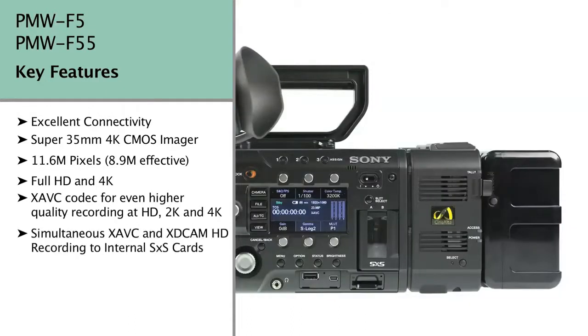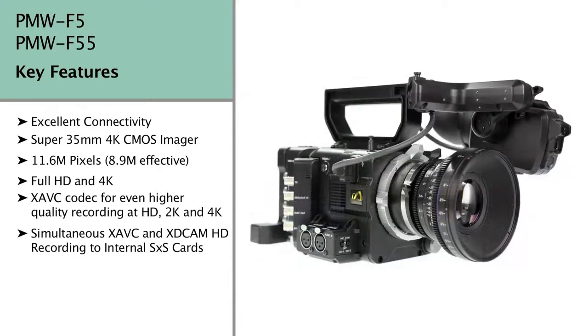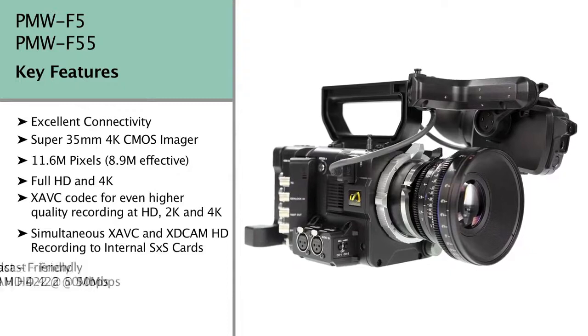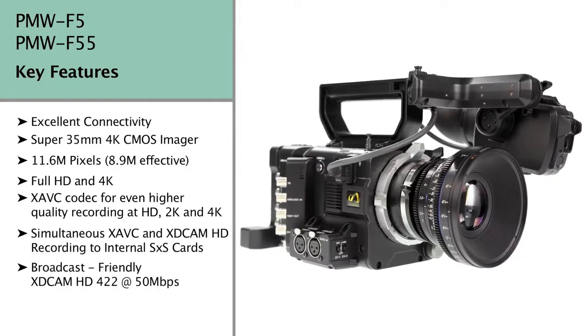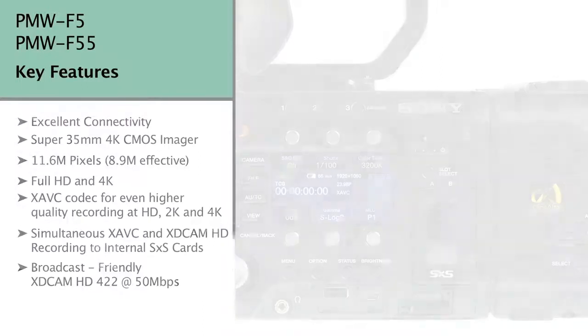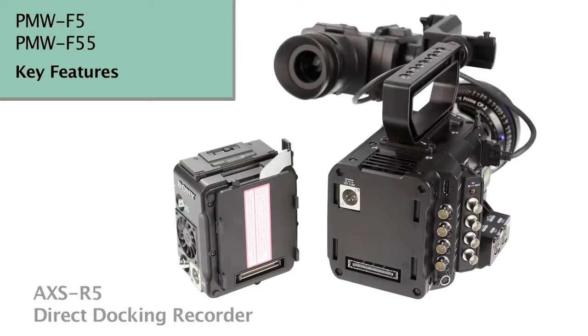In fact, the F55 can even simultaneously record to SXS media in both XAVC and MPEG-2 codecs. Internal recording is performed using a multitude of codecs, which crucially include the broadcaster-friendly 50Mbps XDCAM HD422. There's so much codec choice that you can now choose the one that best suits your project, and if that demands the ultimate quality, you'll be pleased to hear that the F5 and F55 can record uncompressed RAW direct to the dockable AXS R5 recorder.